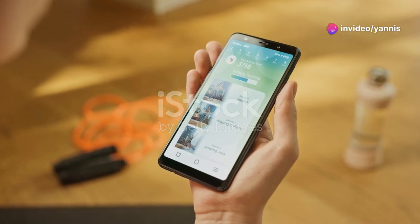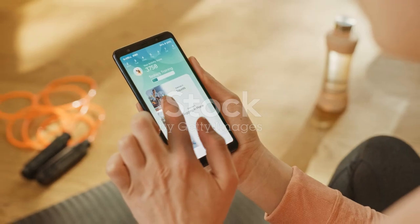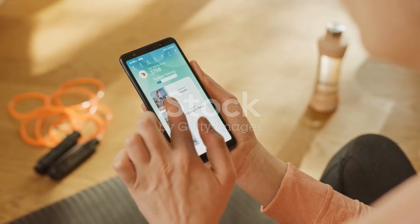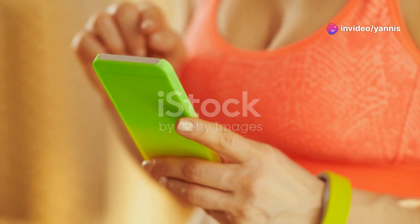Don't forget to set reminders, schedule breaks, and stay consistent — every little bit counts. These apps can send you notifications to remind you to take a break, stretch, or get up and move. By setting regular reminders, you can make sure you're staying active throughout the day.